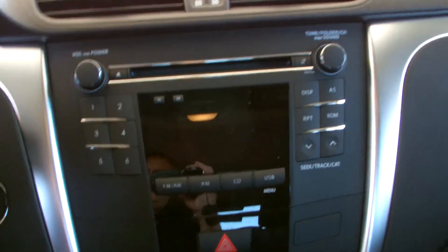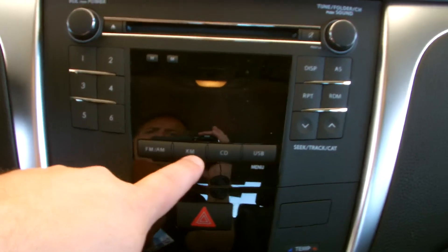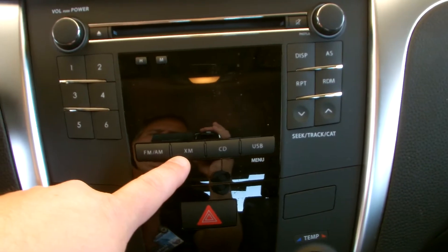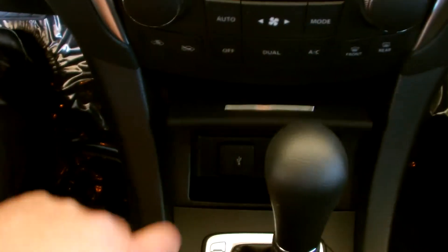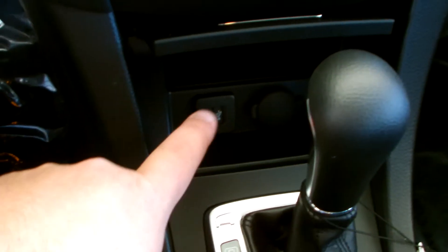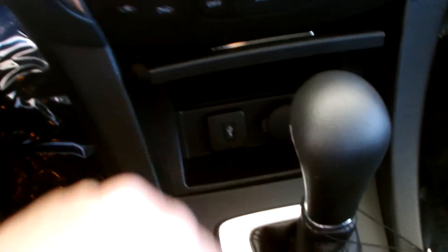Airbags up front of course. CD stereo, AM-FM, and it's going to have XM capability — all you need to do is add the receiver and add your monthly subscription and you're good to go. CD of course. And then you have USB right through there. So if you have an iPod or MP3 player, plug it right in — thumb drive, anything like that. 12-volt outlet there.